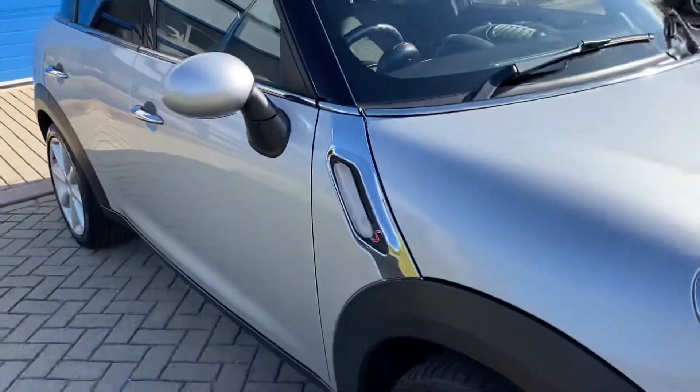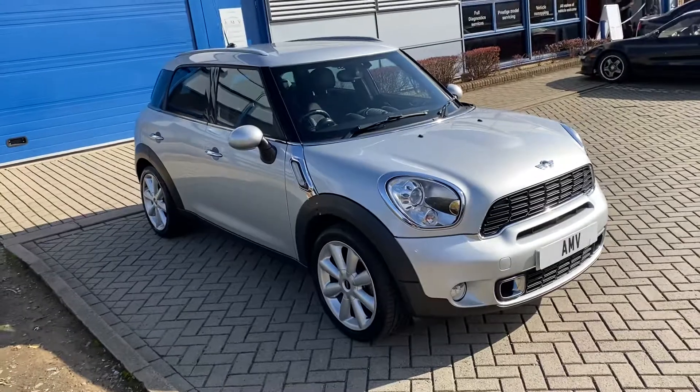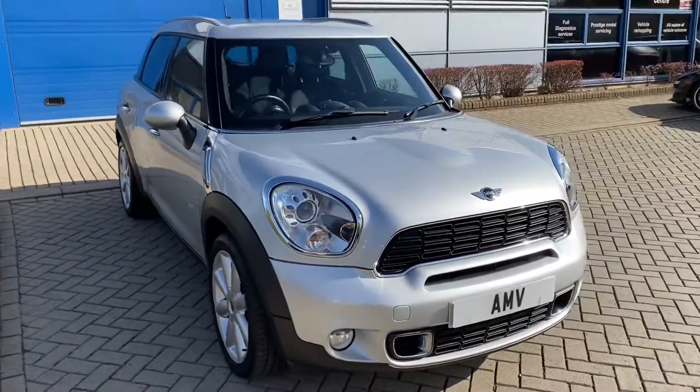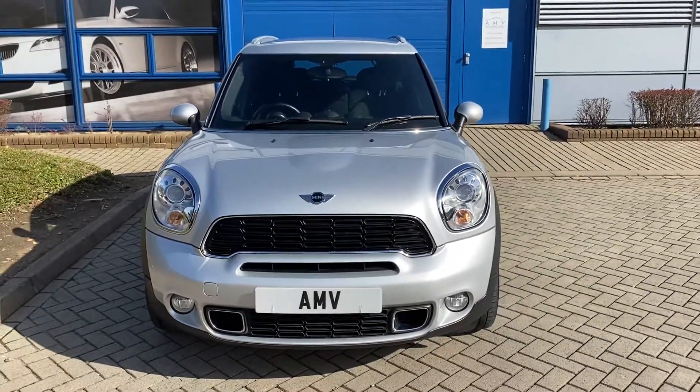Again, a good look down that side — and there we are. That completes the video of our Mini. Many thanks for watching.